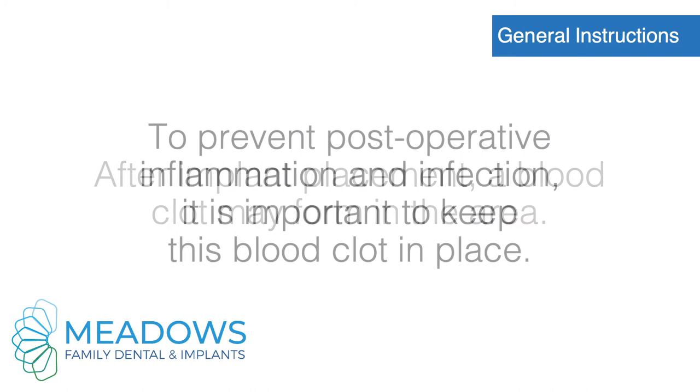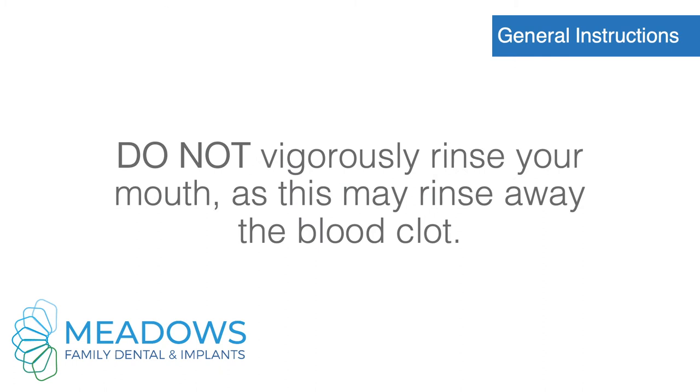After implant placement, a blood clot may form in the area. To prevent postoperative inflammation and infection, it is important to keep this blood clot in place. For the first 48 hours after implant placement, do not vigorously rinse your mouth, as this may rinse away the blood clot.